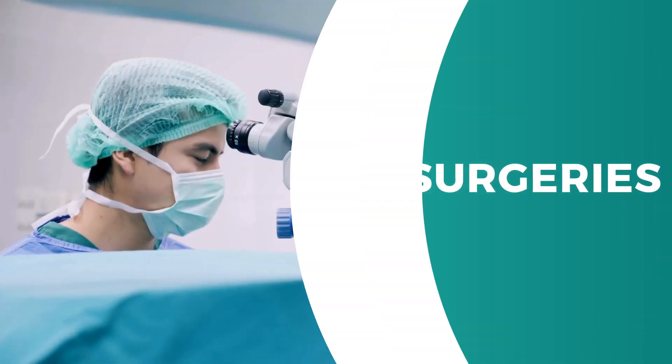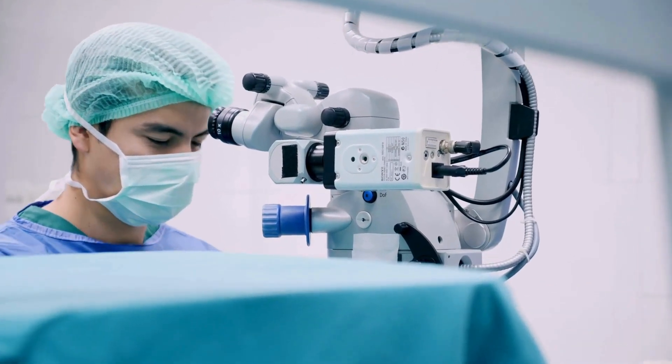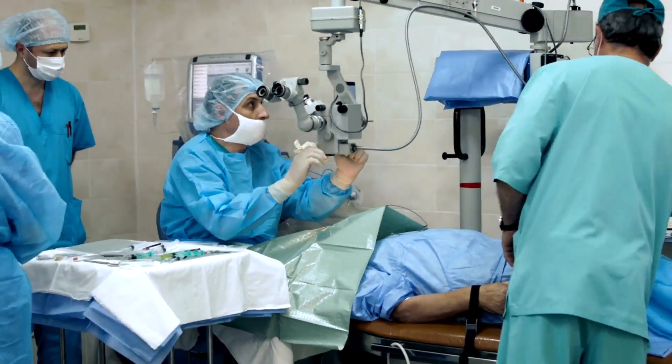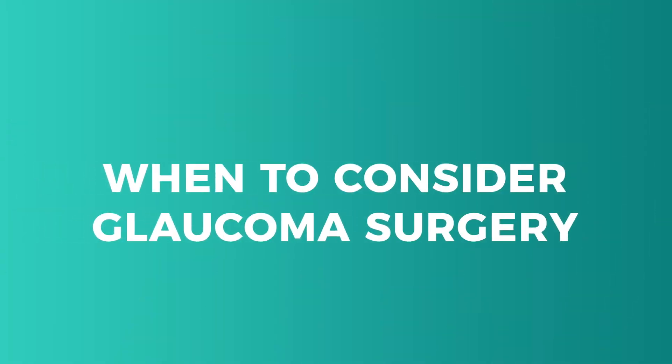The surgical options would include laser, where no incision is made, and then incision-based surgeries, which there are a few different options for. The primary goal of glaucoma surgery is to reduce the eye's pressure by improving the natural drainage system or creating new routes for fluid to drain.